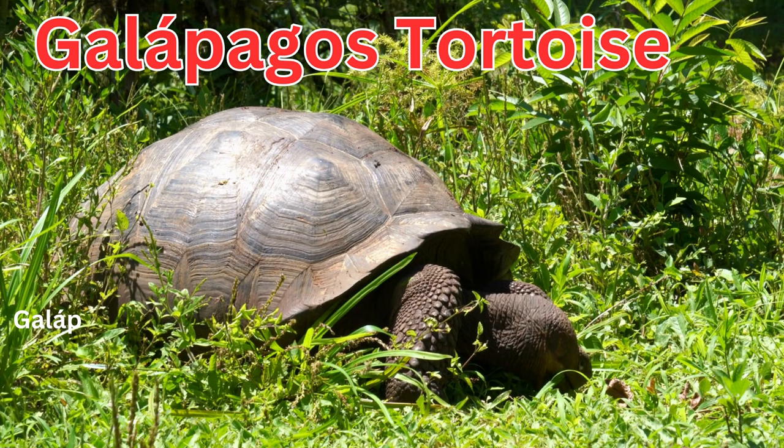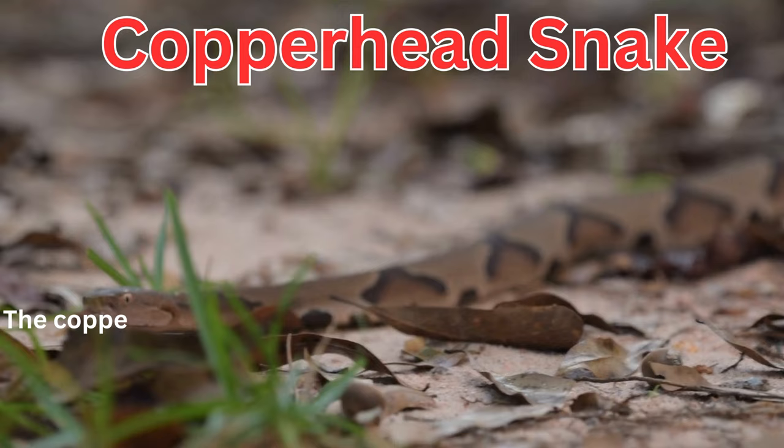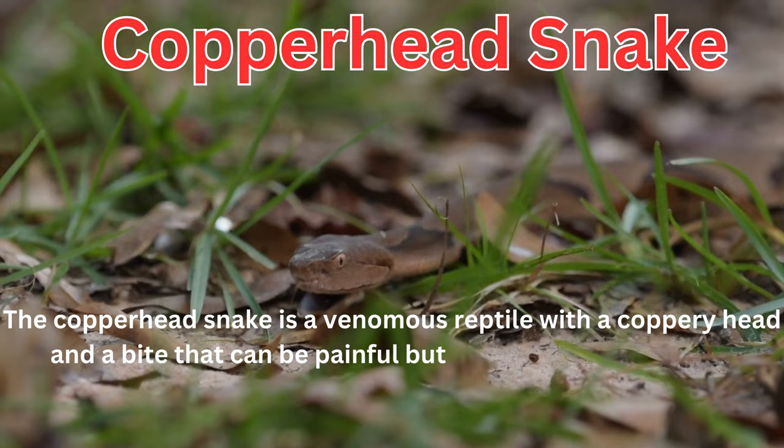Galapagos tortoises are known for their incredible longevity and are found on the Galapagos Islands. The copperhead snake is a venomous reptile with a coppery head and a bite that can be painful but is not typically lethal to humans.